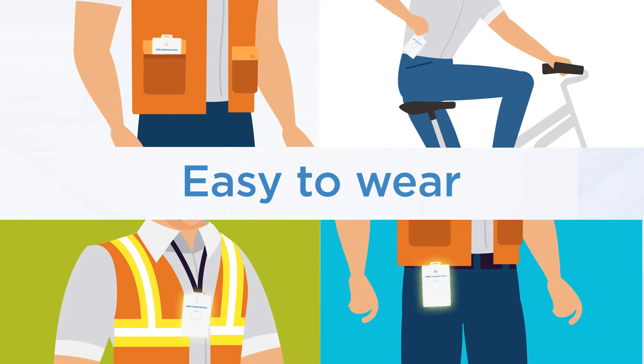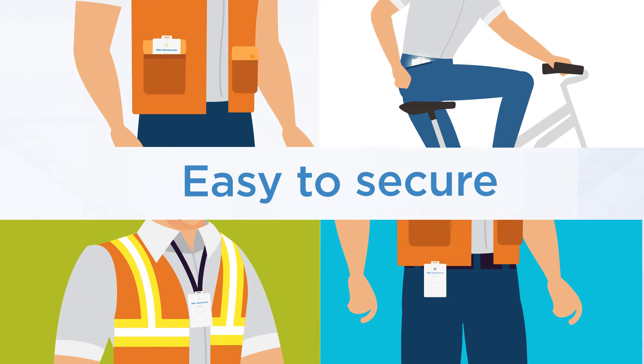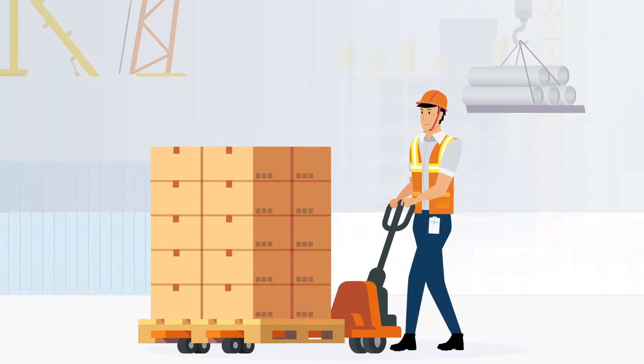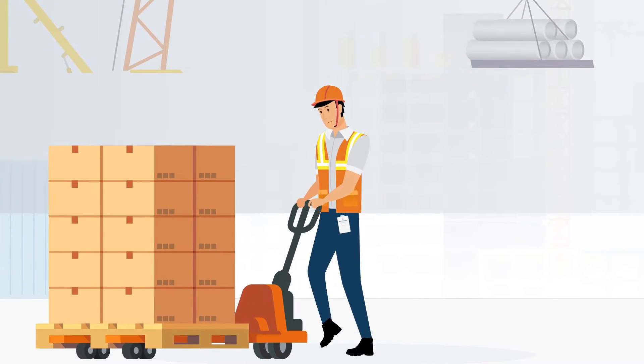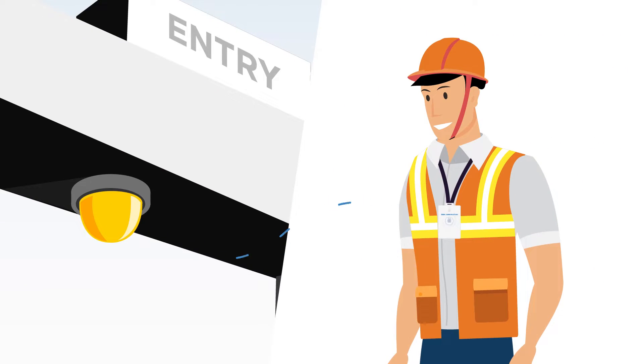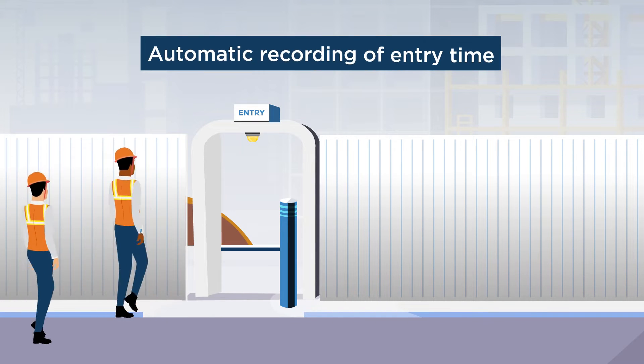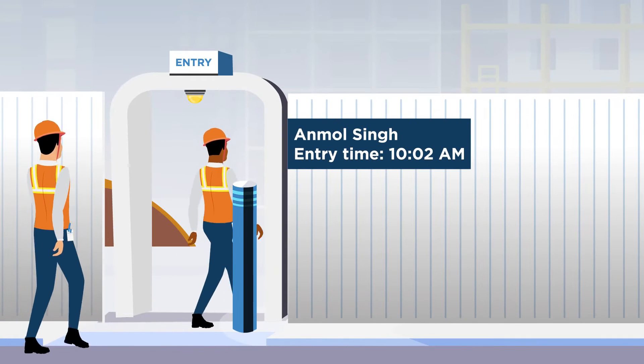Simple to use, this wearable device has the power to save lives. While on-site, workers keep their SafePass in a dedicated slot or on a lanyard. As they enter site, the card automatically activates and stays on until they leave, so it is by their side wherever they go.